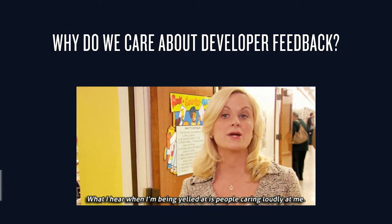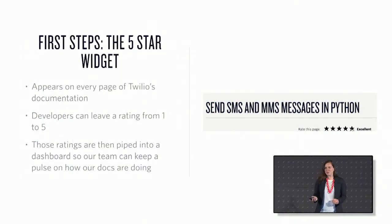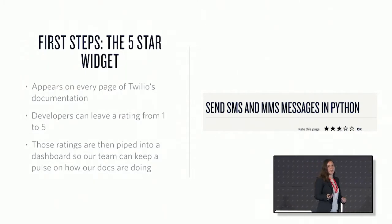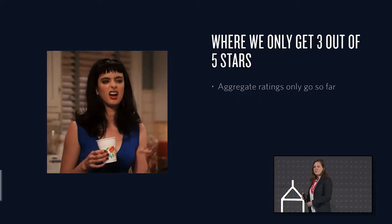For a while, our team wasn't even collecting feedback on our documentation — we were just flying by the seat of our pants. Back in October, we decided to do something about this and start collecting feedback. We instituted what we call the five-star widget. It lives at the top of every single page of Twilio documentation. Developers can hover over the widget and leave a rating from one to five, and they're also prompted to leave an optional comment. These ratings get stored in a table in our documentation platform database and get piped into a dashboard that we look at during our weekly meetings.